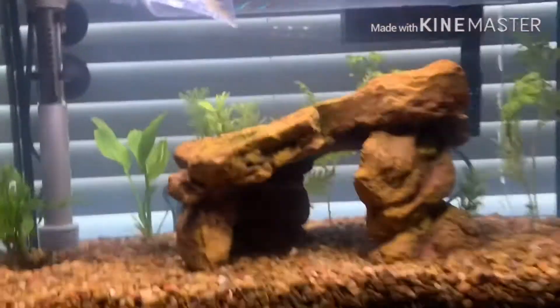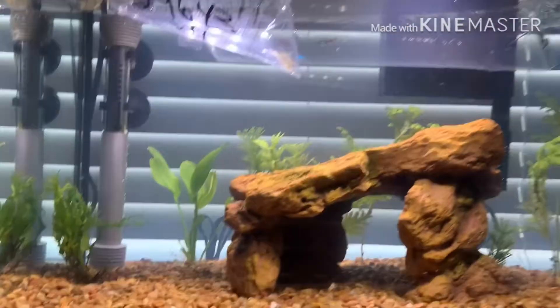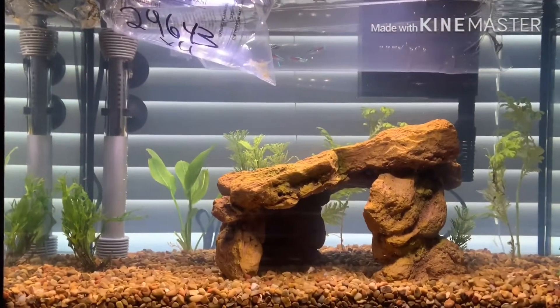I am gonna end up getting a background soon, but I don't have one yet. Now we're just gonna wait about 30 more minutes.